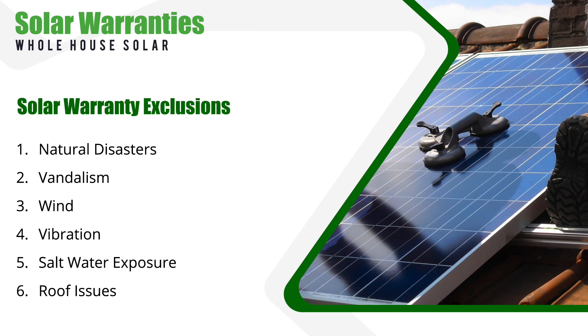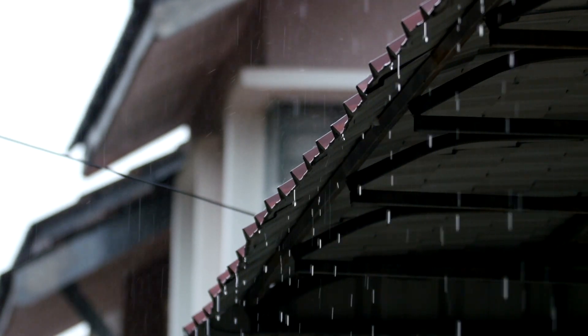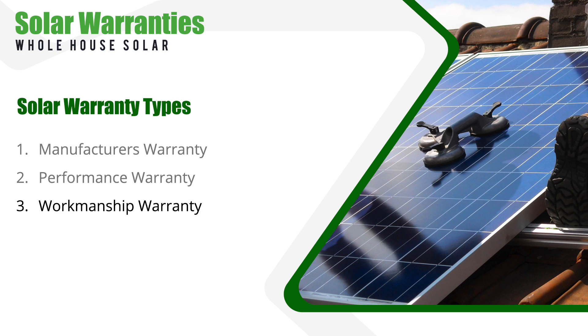Another big one is roof penetration. When solar panels are installed, it typically involves drilling holes into your roof. A good installer will seal these holes properly, but what if there's a leak later on? This is where a third type of warranty is needed — a workmanship warranty. Workmanship warranties cover any damages or issues that may occur from the installation process, including potential leaks. Always check if your installer offers a workmanship warranty and how long it lasts.